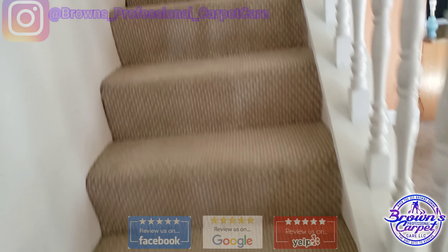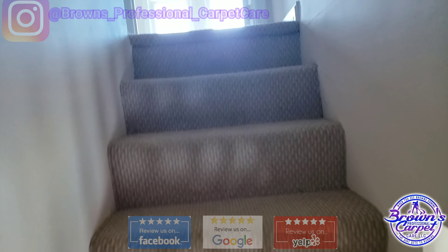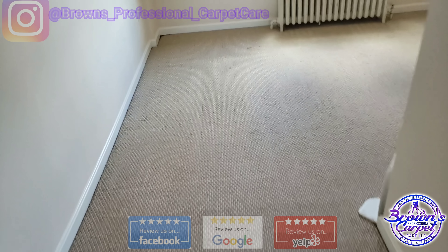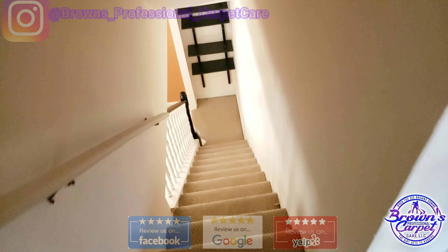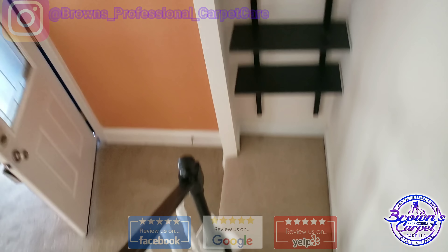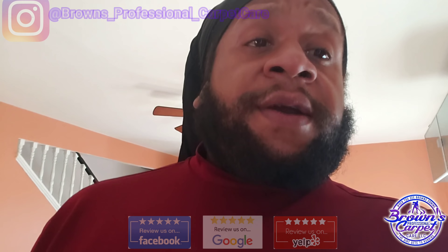All right, let's go upstairs and take a look. I'm mixing up a 9 pH pre-spray solution today. I'm going to get my carpet shears so I can cut that area out right there. And then of course, once I'm finished, I'm going to walk around and show you the finished product as well. Andre Brown's Professional Carpet Care, I'm here.